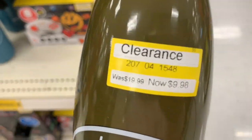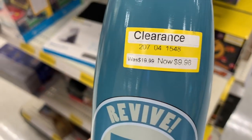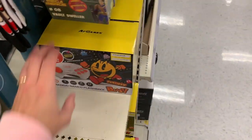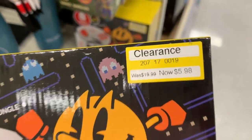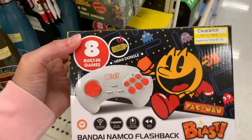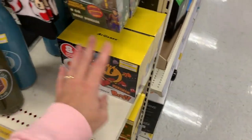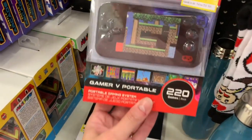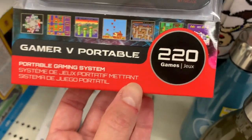There are just clearance deals everywhere. These water bottles are half price — they were nearly $20. All of our throwback and retro games — $5.98 for one of those little built-in games. You just have the controller and the little HDMI dongle, and you have games to choose from. That one comes with eight games. And over here, this is $9.98 — on my arcade, it comes with 220 games.